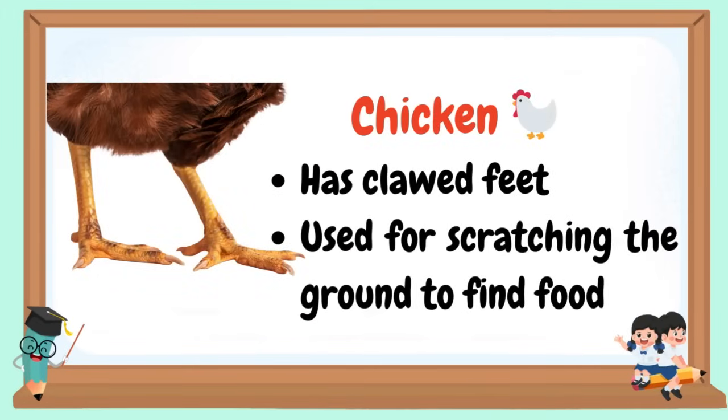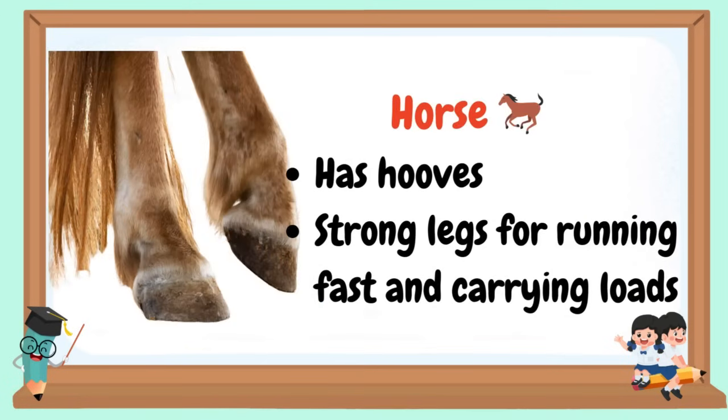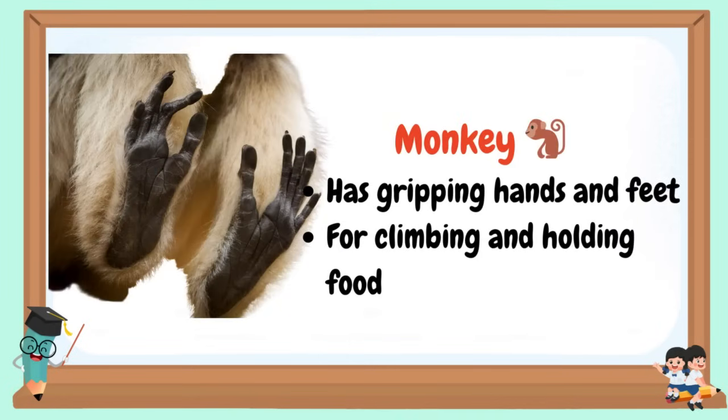The chicken has clawed feet, used for scratching the ground to find food. The duck has webbed feet, used for swimming in water. The horse has hooves and strong legs for running fast and carrying loads. The cat has padded feet with claws for climbing, catching prey, and walking silently. The eagle has talons — strong claws for catching and carrying prey. The monkey has gripping hands and feet for climbing and holding food.